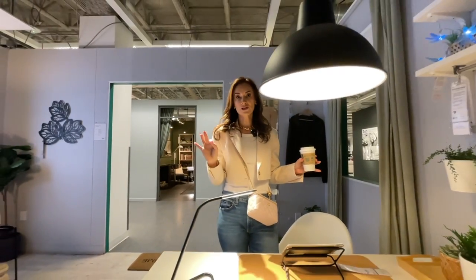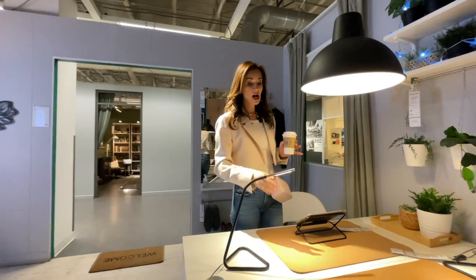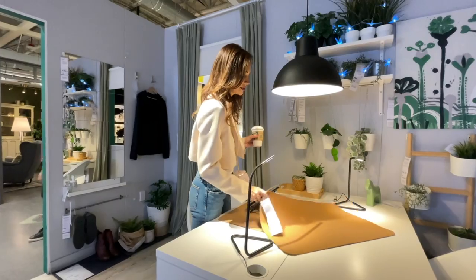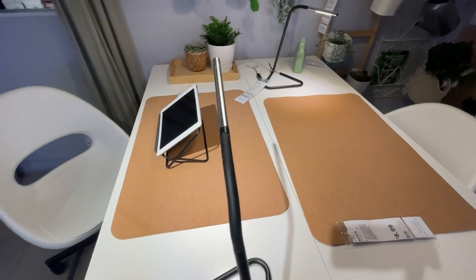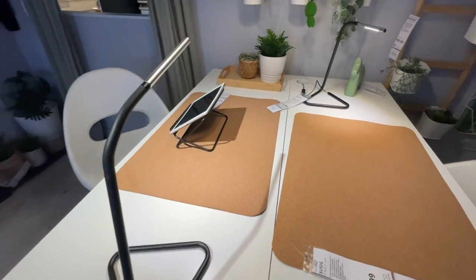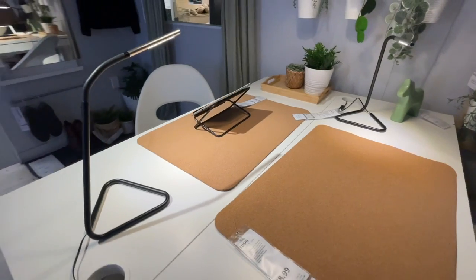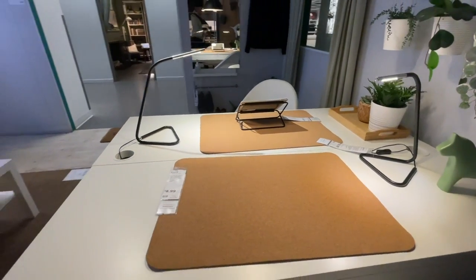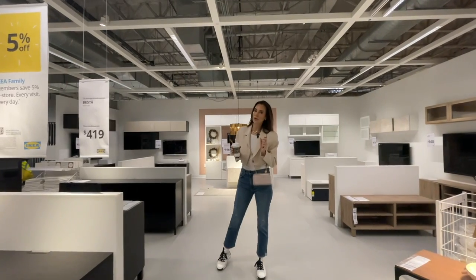Nothing makes me happier than organization and office organization. I love these desk pads for eight dollars — are we kidding? This is great. And this light, the Hårte, at $19 — it's pretty elevated, an LED light with a mid-century modern vibe. I like the combo.